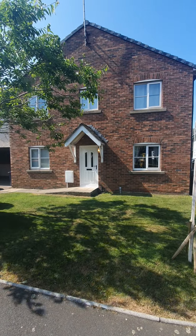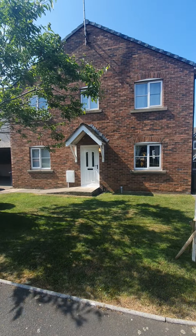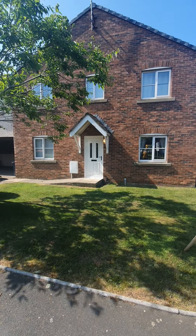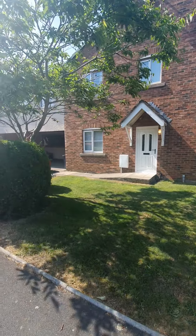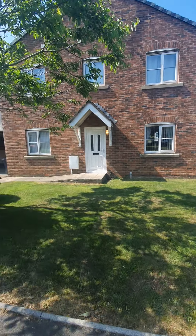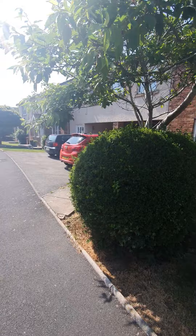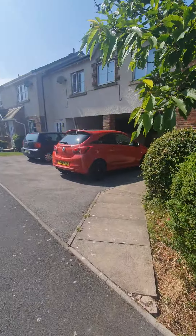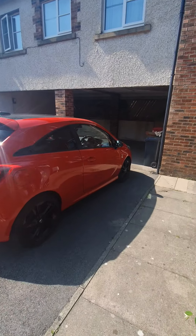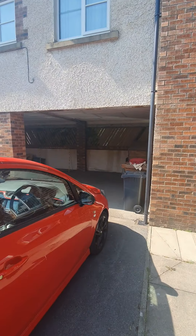Hi everybody, so today we are at number 16 Bridge Art Avenue in Furnace, located in the popular Roos area. It's a one bedroom fully furnished property. It does actually come with three parking spaces — one space on the drive here and then there's also a car park as well.